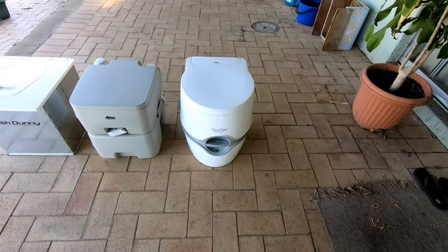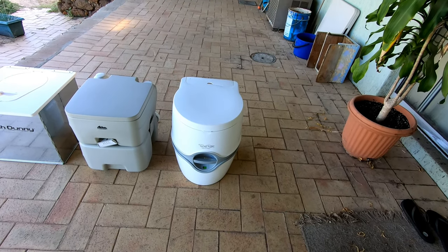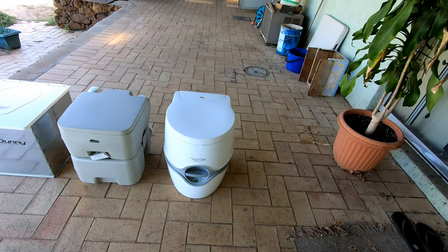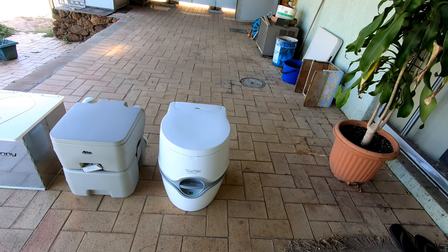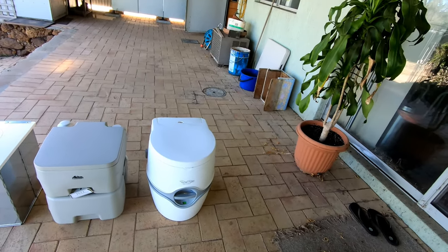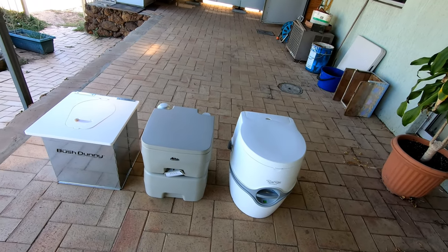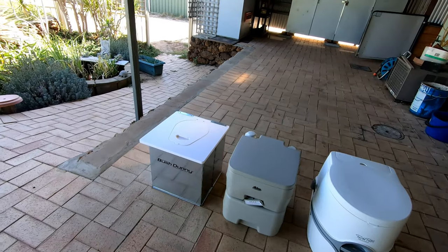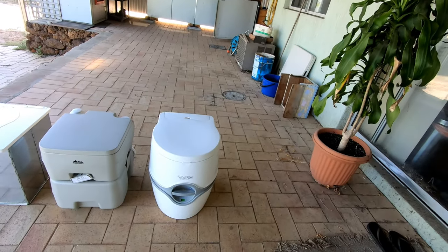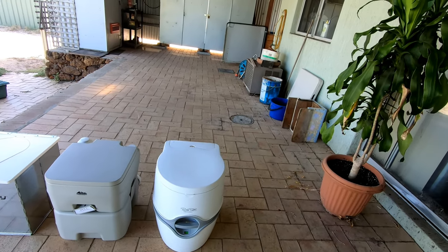Now we're shifting to the Thetford port-a-potty. You can see my progression here. The Thetford port-a-potty does cost more — it's worth every bloody penny. The last trip lasted about eight days. When we took the Westhorn, that was an eight-day trip as well. The one before that was a seven-day trip with the bush dunny. These are trips out into the Aussie bush.